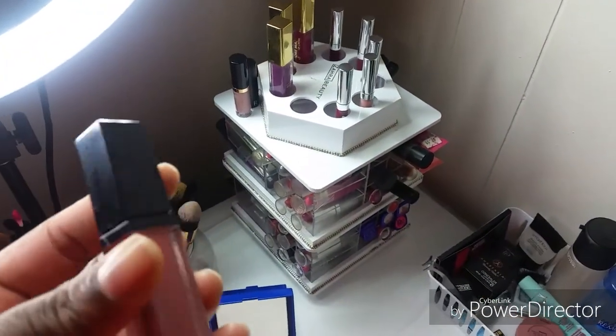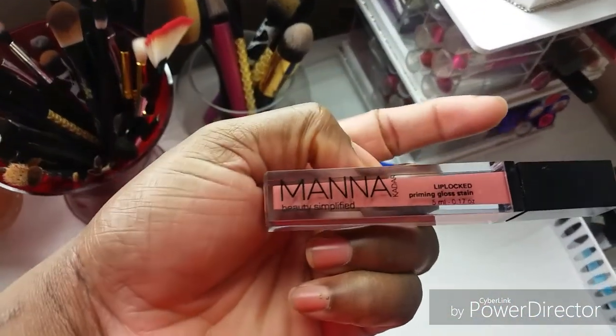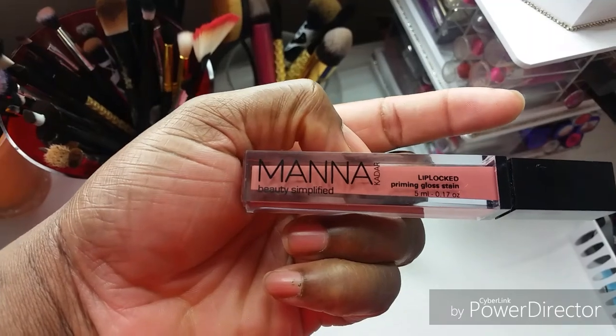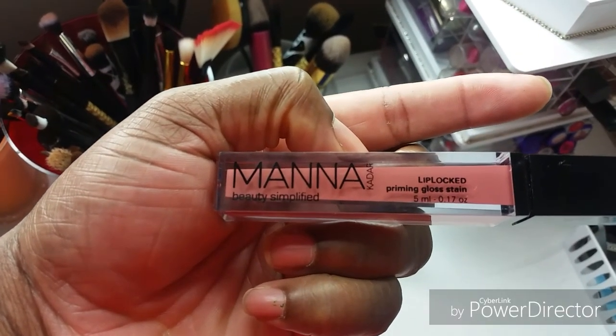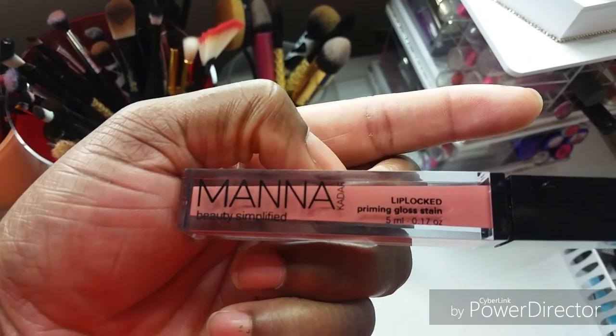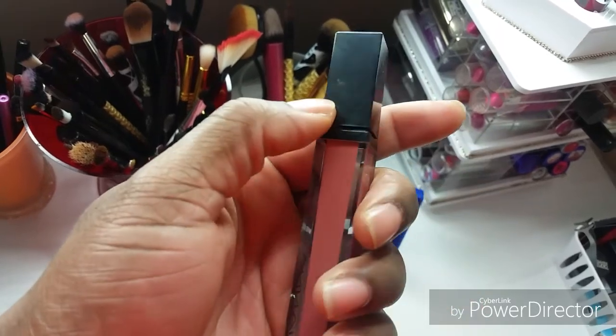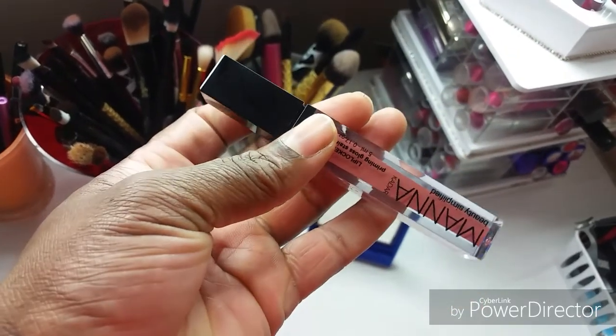I got this one from the thrift store the other day. It's the Mana Lip Lock Prime Priming Gloss Stain. I paid 75 cents and it was brand new. When I went online it was around $20 something dollars. So yeah, this was a good buy.